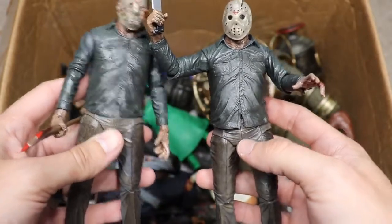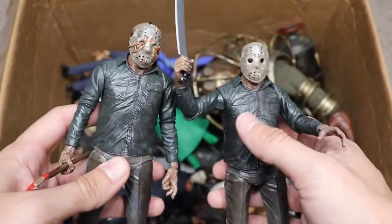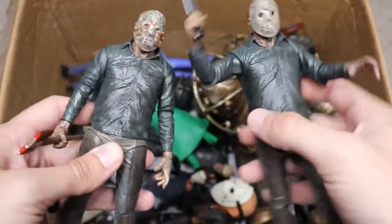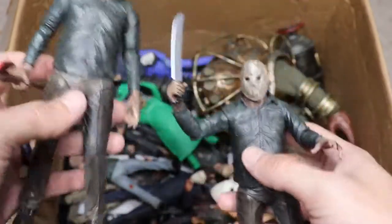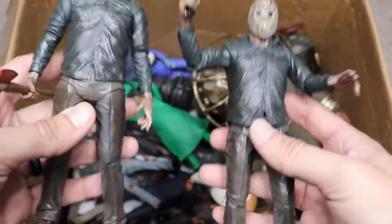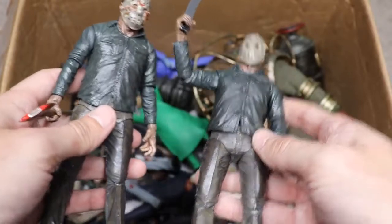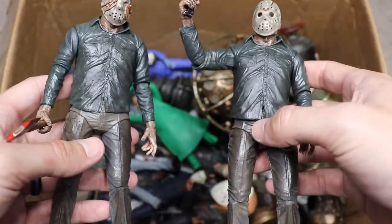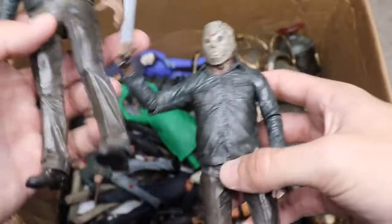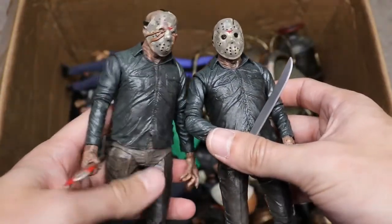Moving on, we have a Part 5 dream sequence Jason. NECA went for a wet look — he has a sheen and shimmer to him, and the mask has it too. We have two different versions: one with worms coming out of the mask and one regular version. One carries an axe, the other a machete. These are pretty much Part 3 and Part 4 slightly differently sculpted. I'm still waiting on my Part 5, which should be releasing very soon.